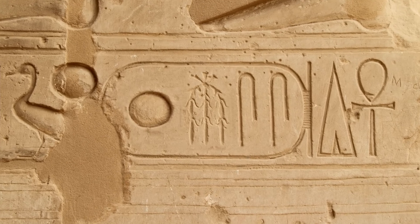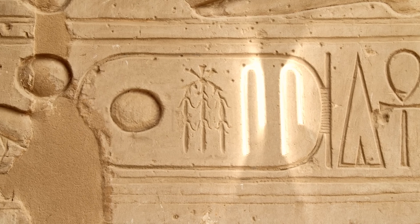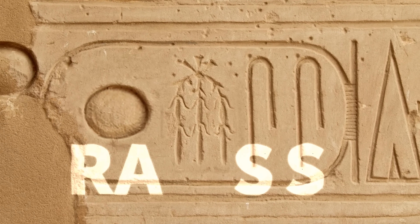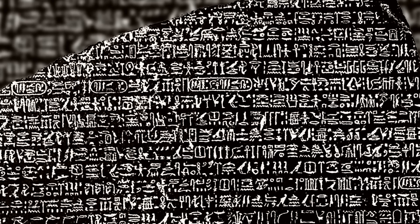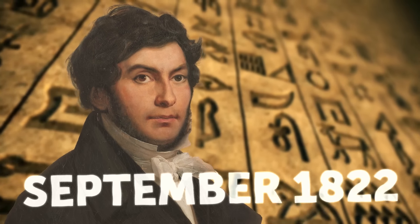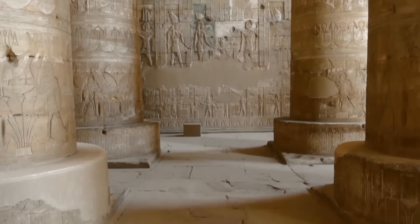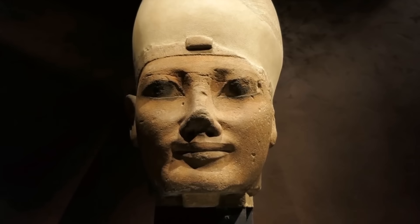This is where Champollion enters the picture. He picked up where Young left off. Knowing Coptic, he was able to determine what many other hieroglyphs sounded like. The Eureka moment came while studying a cartouche from a site dedicated to Ramses II. It had four symbols — the last two were the same, determined to be the sound S. The first symbol was the sun, which is 'Ra' or 'Re' in Coptic. So the cartouche read 'Ra-something-S-S' — Ramses! This breakthrough cracked the code. Ancient Egyptian wasn't a mishmash of images; it was a phonetic language, discovered by Champollion in September of 1822.